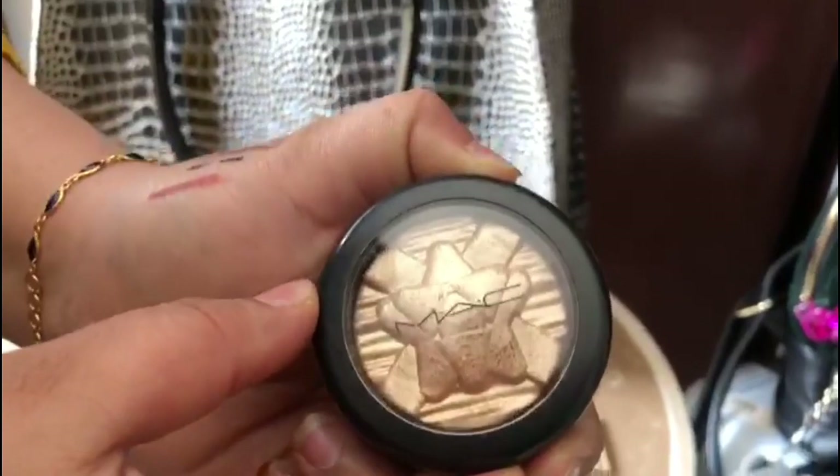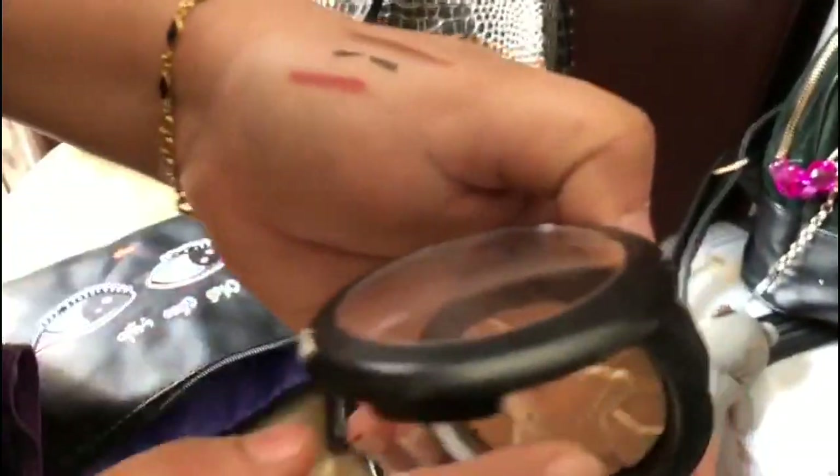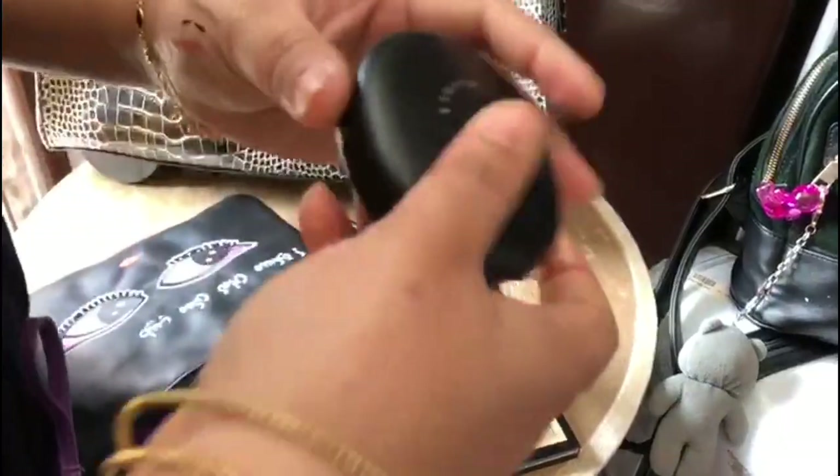Then comes the highlighter — that's MAC — this is also one of the best highlighters. And then a MAC Studio Fix compact powder.